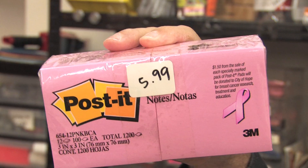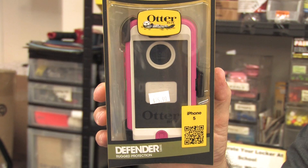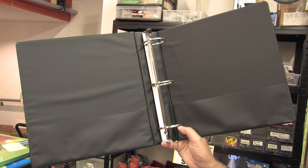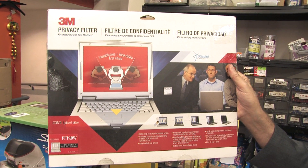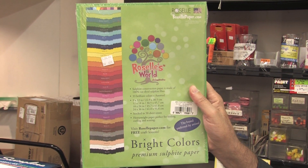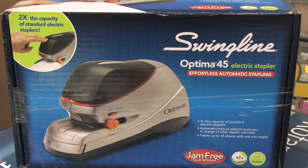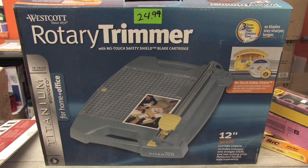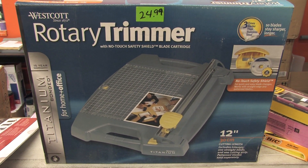Highlighters, $1.99. A 12-pack of Post-its, $5.99. An Otter cell phone case, only $15.99. A large three-ring binder, only $0.49. A computer privacy filter, only $9.99 — they retail for up to $60. A big pack of art papers, only $0.49. Look at this electric stapler — they usually go for $120, here only $19.99. These rotary trimmers retail for $70, here only $24.99.